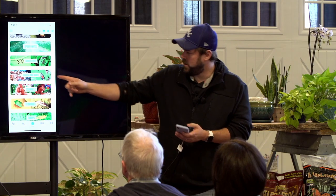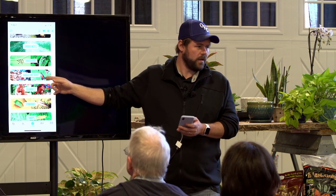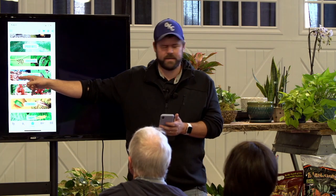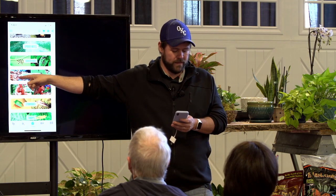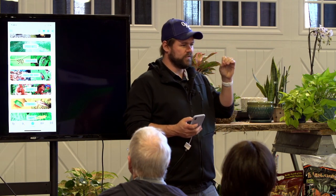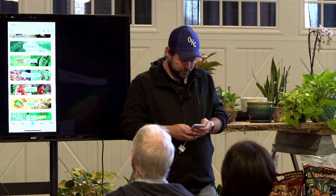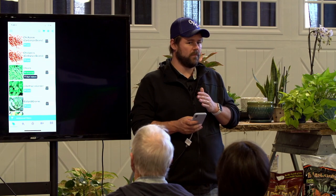There's also the squash vine borer. It looks kind of like a wasp while it's in the air, but it's not — it can't sting you. It tries to act like it can, but it doesn't. It lays its egg at the base of the plant, and then the larva tunnels into the plant — there's a caterpillar inside your plant that eats it from the inside. That can only happen on squash plants that have a hollow stem. There are squash varieties from Japan that have solid stems, so there are ways you can manage these pests just by being smarter about what varieties you grow.